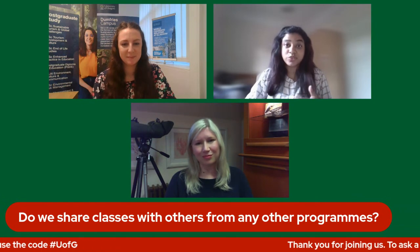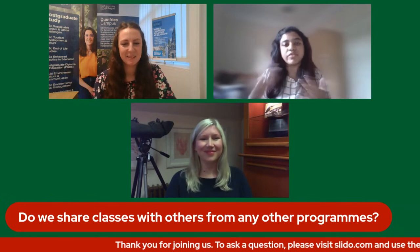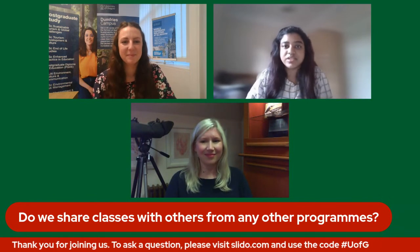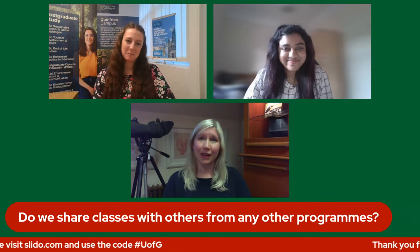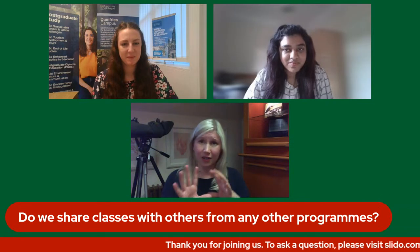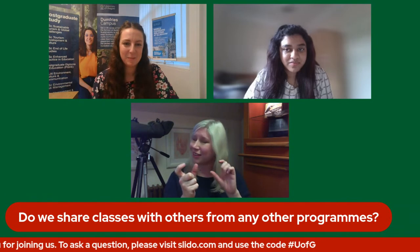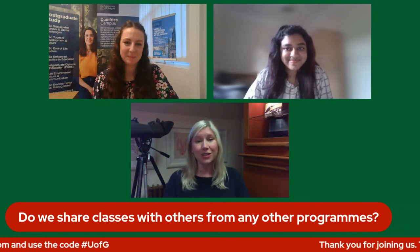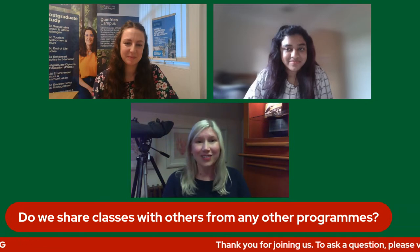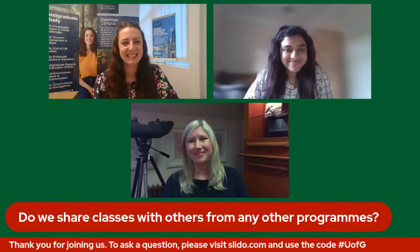Typically in a semester you'll have the opportunity to take at least one elective from another programme as part of your course, depending on the credit makeup of your individual degree. Have a look at what the options are via our University of Glasgow pages, and if you've got any interest, find out who's leading it and ask them questions.